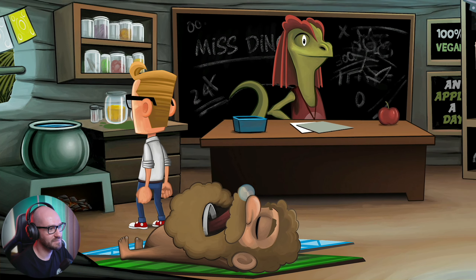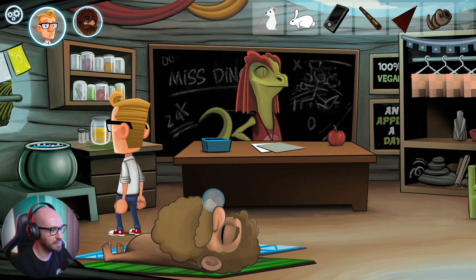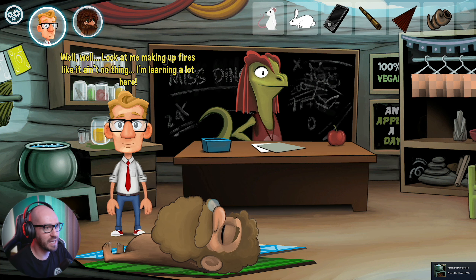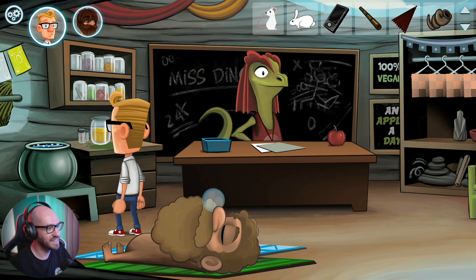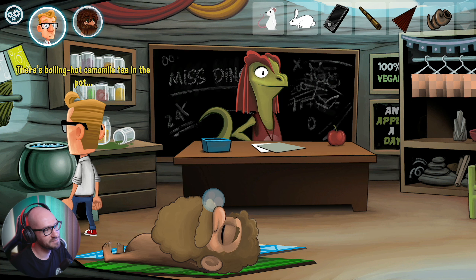I think I know exactly what that's going to be all about. So if I go ahead and grab this one, it might make it better. There we go - we're getting ourselves the tea that we needed. I'm learning a lot here. There's boiling hot chamomile tea in the pot.